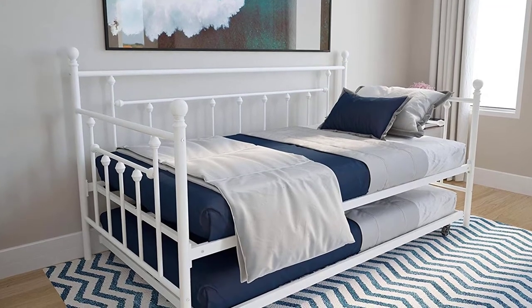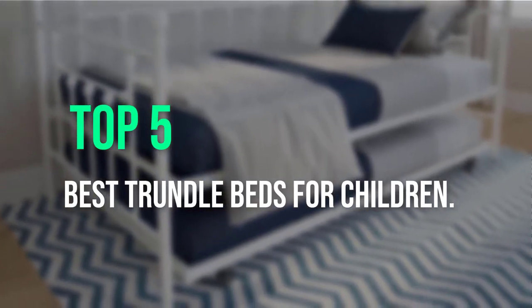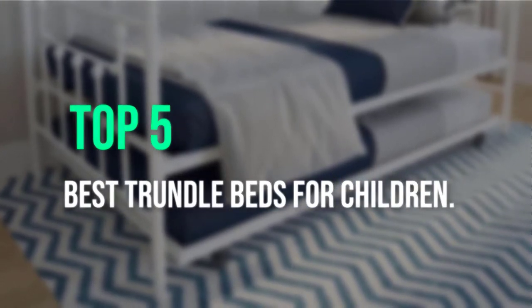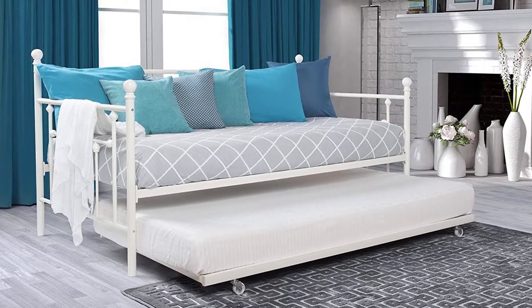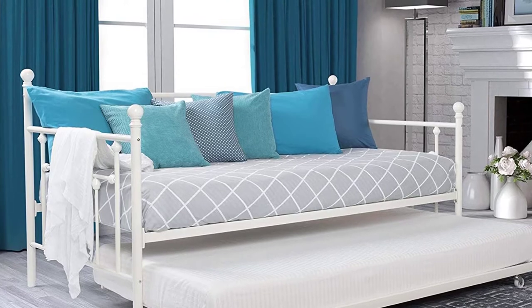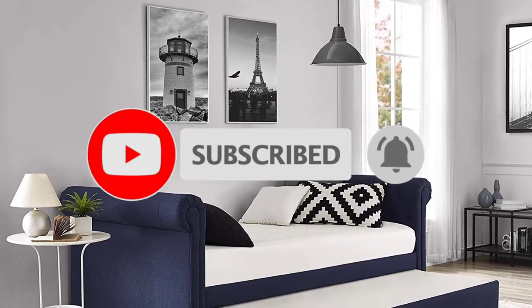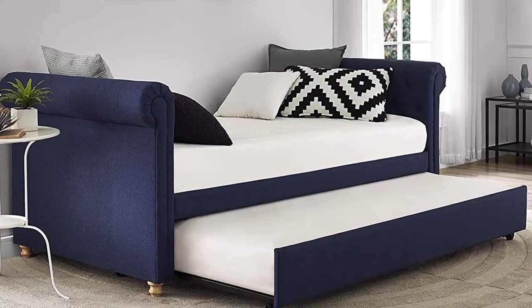Hello guys, welcome back to a new video. In this video we are going to check out the top 5 best trundle beds for children. I made this list based on my personal opinion and I tried to list them based on their price, quality, durability, and more. If you want to see the price and find out more information about these products, you can check out the links down in the description. If this is your first time on this channel, smash the subscribe button and click the bell icon for more videos like this that will help you make better buying decisions. Okay, so let's get started with the video.